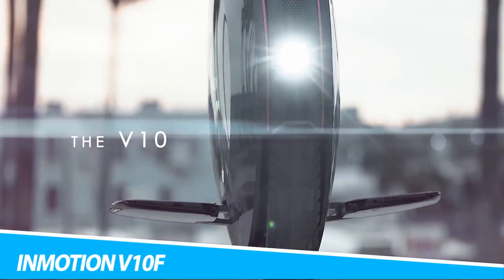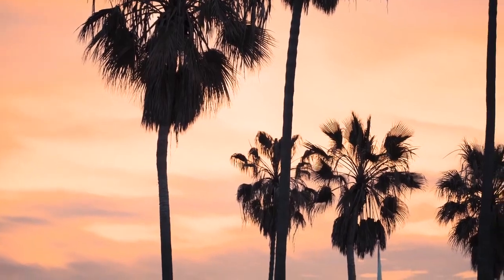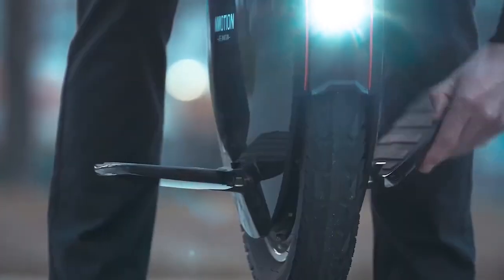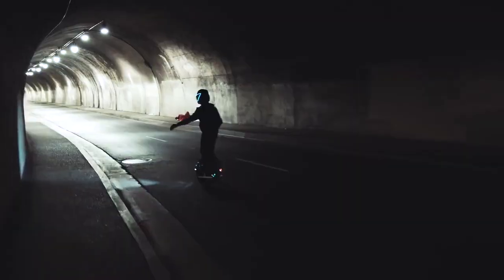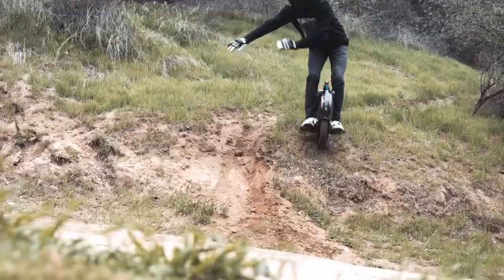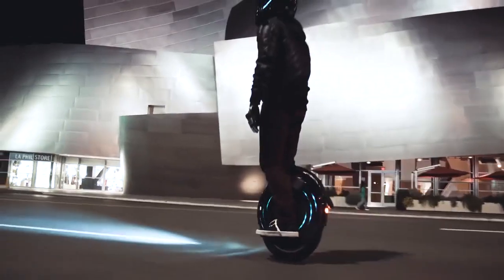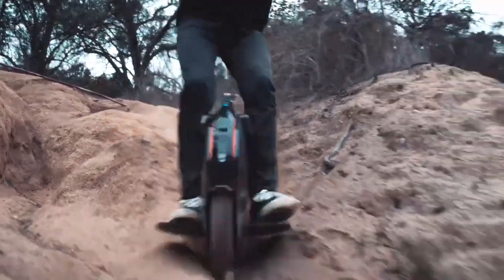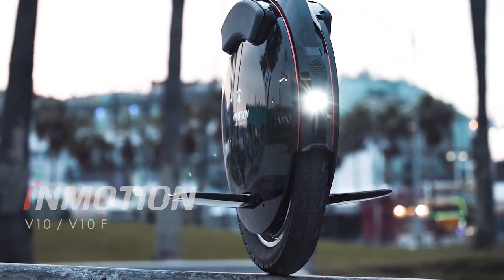The Inmotion V10F Electric Unicycle features a wider 2.5-inch tire for better grip to tackle any terrain, a premium speaker, a responsive brake light, large pedals fitted with high-grip rubber for comfort and control, an ergonomic tall and slim design with leg support, an anti-spin button motor kill switch, a fold-up handle so you can roll it like luggage, a bright headlight three times brighter than the previous V8, and fully programmable RGB LED side lights. An active cooling system with quality MOSFETs ensures critical components are always backed up.